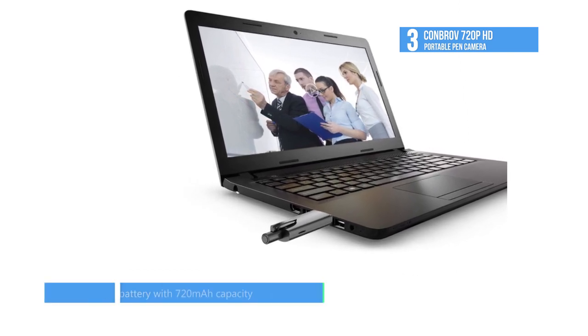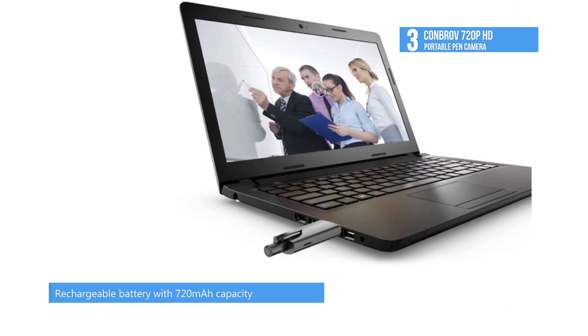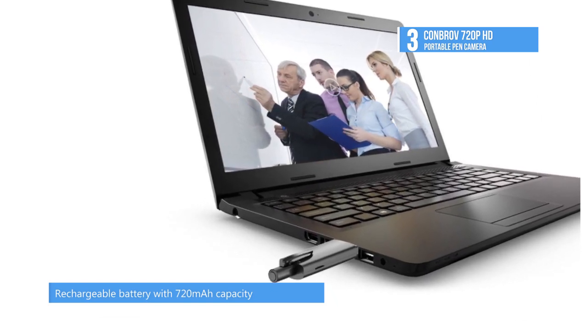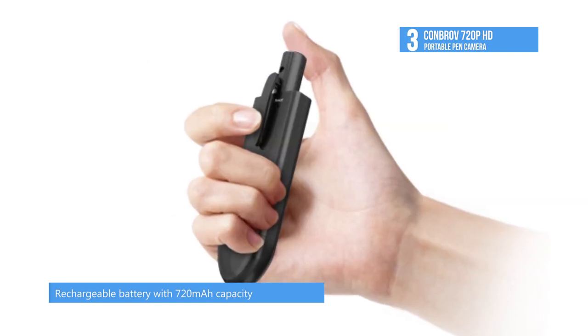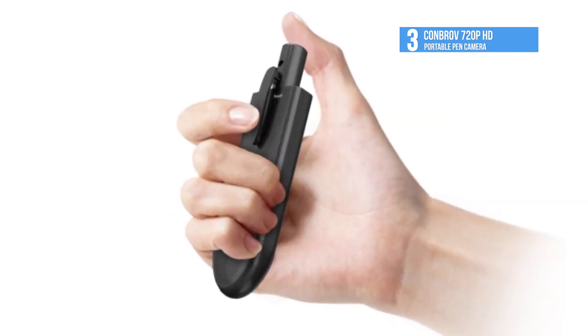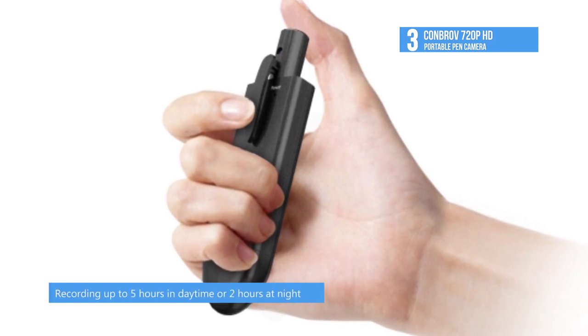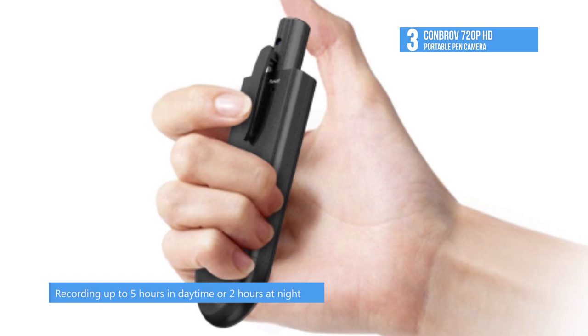The pocket camera takes clear videos in 720p and records well in low light environments. The built-in rechargeable batteries with 720 milliamp hour capacity support recording up to five hours in daytime or two hours at night after a full charge. It comes with a USB cable, pin, user manual and a 12-month warranty.